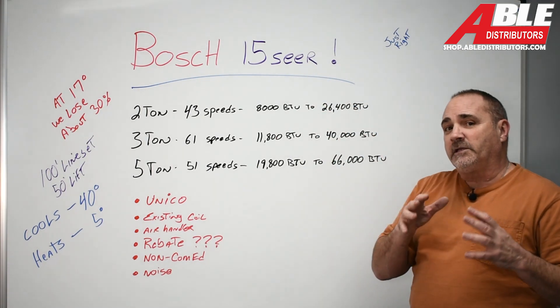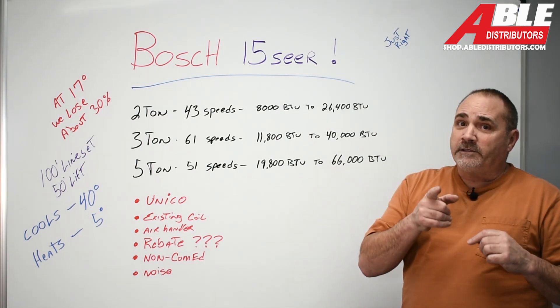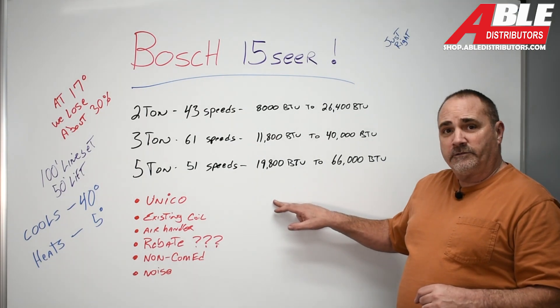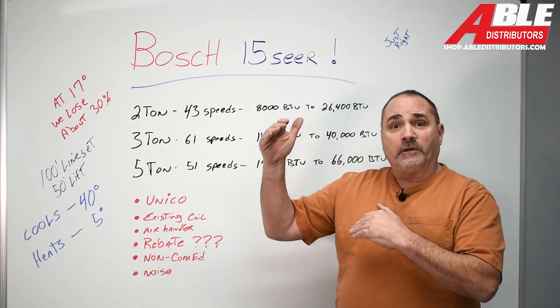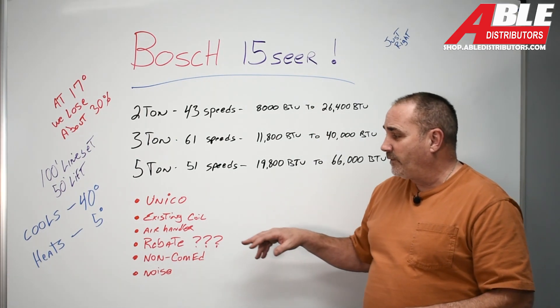The 15 SEER, like I mentioned, doesn't hit the rebates all by itself, but it might still be right for your job. If you've got a Unico job going in, now you can have all the perks, benefits, modulation, and heating of the bigger units at a substantial savings. So it'll be perfect for that.